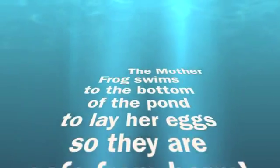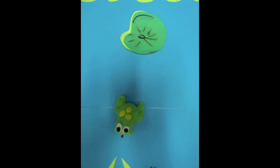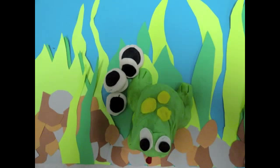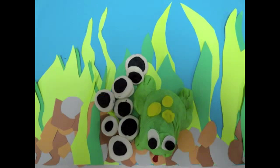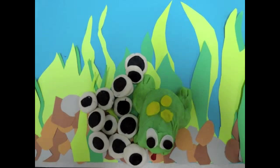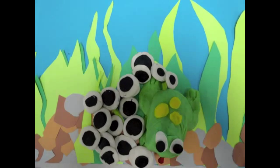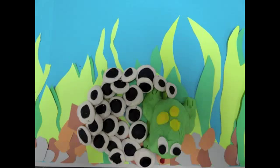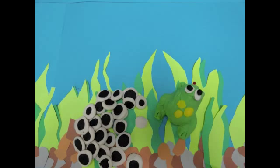The mother frog swims to the bottom of the pond to lay her eggs so they are safe from harm. Down and down and down to the bottom of the pond the mother frog swims and begins to lay her eggs — not just one egg, many, many eggs. And when she's done laying her eggs, she swims back to the top of the pond.